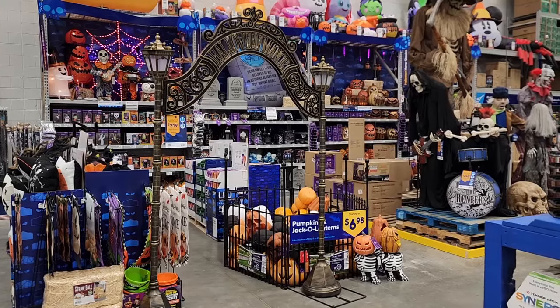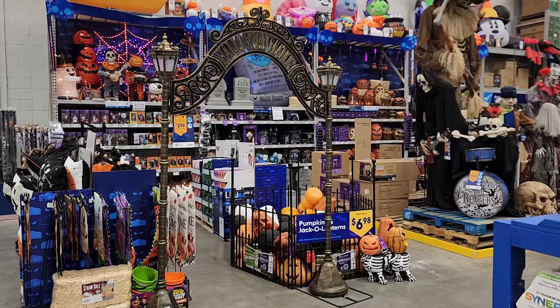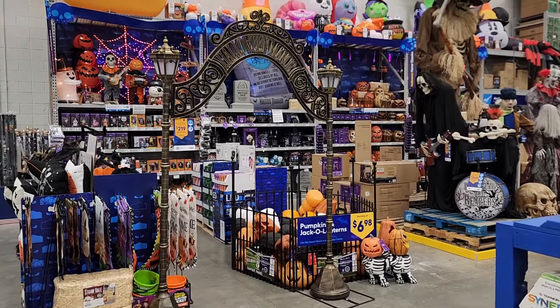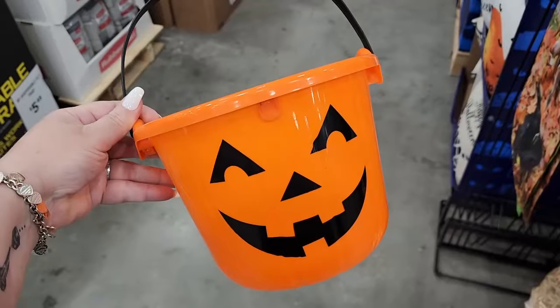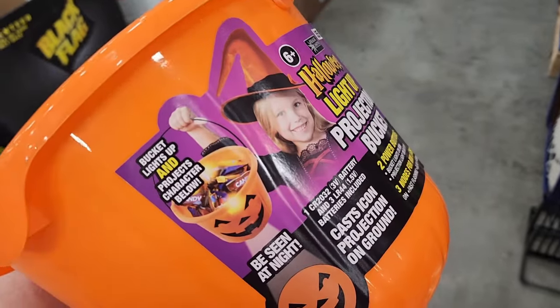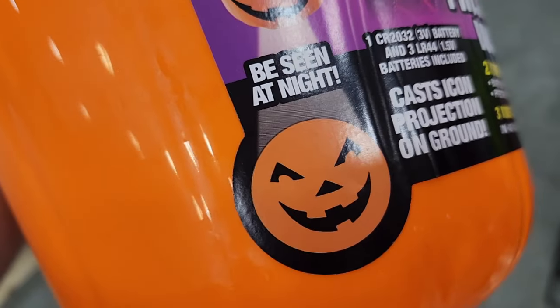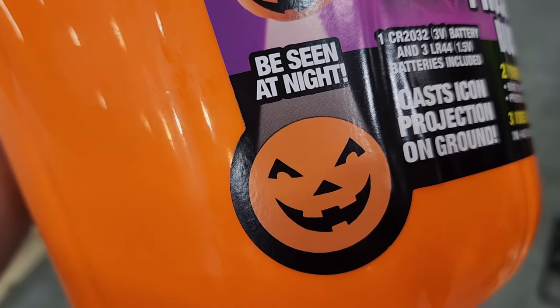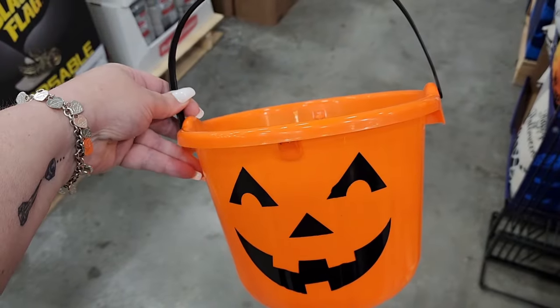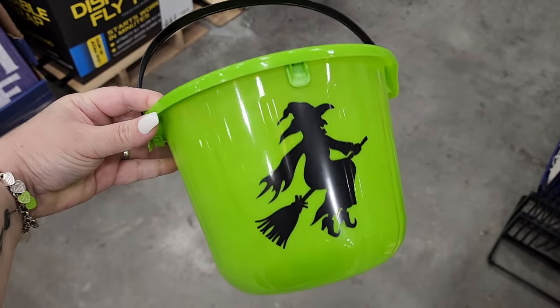Hey y'all, it's Jennifer. I'm at Lowe's and look at the Halloween Manor Archway — how cool is that? It's $219. Look at this Halloween bucket — the bottom of it projects a jack-o-lantern onto the ground. That is so adorable. These are six dollars.